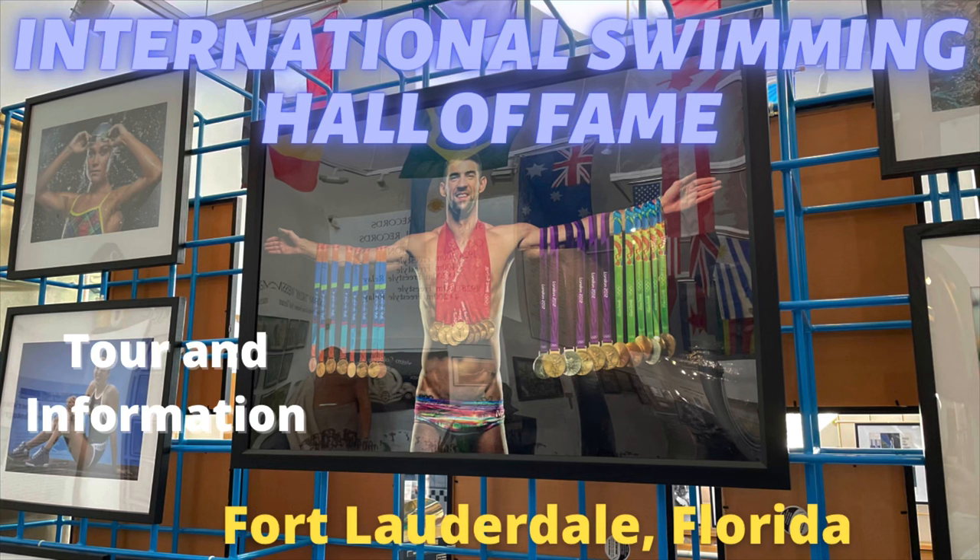Hi, this is Rockin' Robin, and today I'm at the International Swimming Hall of Fame in Fort Lauderdale, Florida. I'm going to give you the tour and show you what's going on at this place with a lot of information, so come with us.